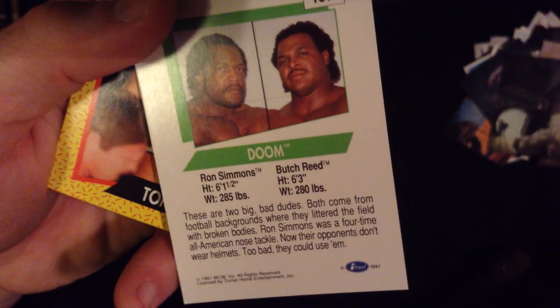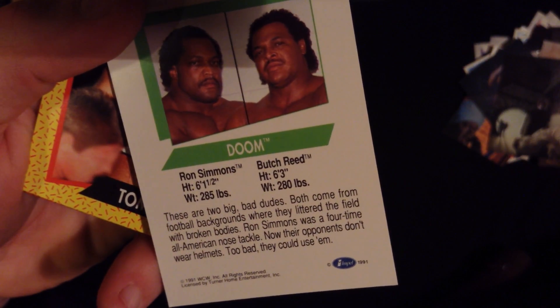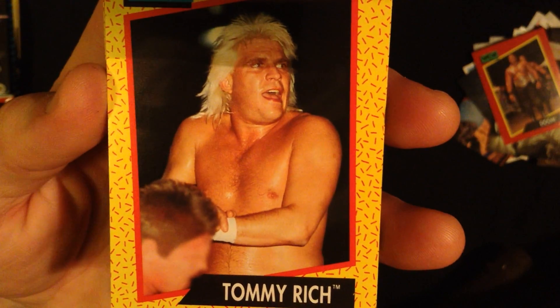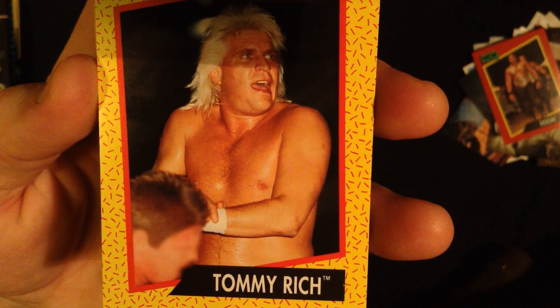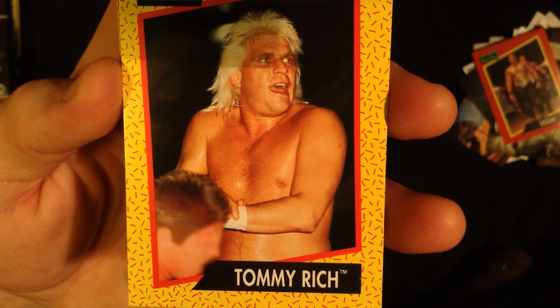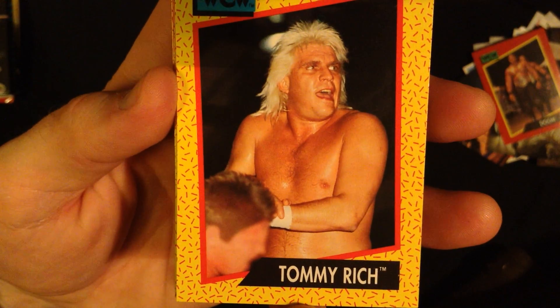I'm not going to know any of these wrestlers though, I don't think. But I do like cards that give you all the info about the person on the back. Says these are some bad dudes. Also, when I was in college — I had only been in college for a year or two, so I was probably maybe like 19 or 20 — one of my roommates had a brother who won some free tickets to a wrestling performance.